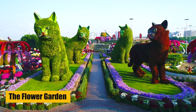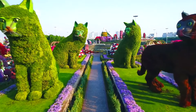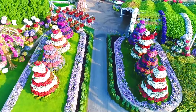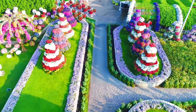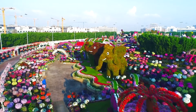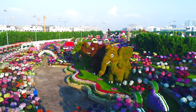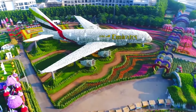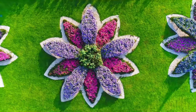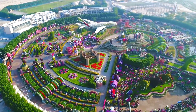The Dubai Miracle Garden is a stunning attraction that features over 45 million flowers arranged in various shapes and patterns. It is one of the largest flower gardens in the world and is a popular destination for tourists and locals alike. The garden is located in the heart of Dubai and is home to a range of flowers and plants, including sunflowers, petunias, and marigolds. The garden also has a butterfly garden, a floral clock, and various sculptures made entirely out of flowers.